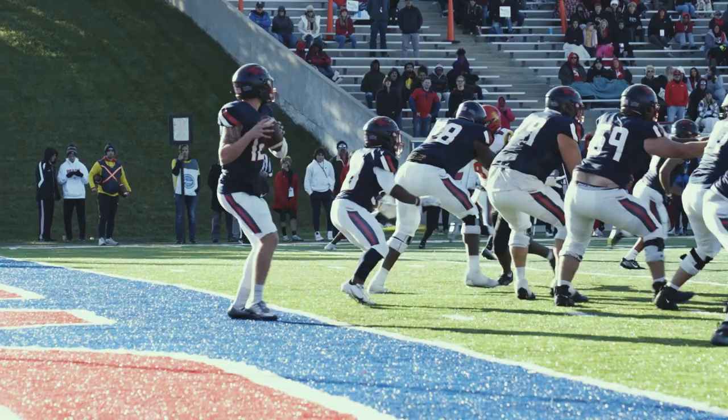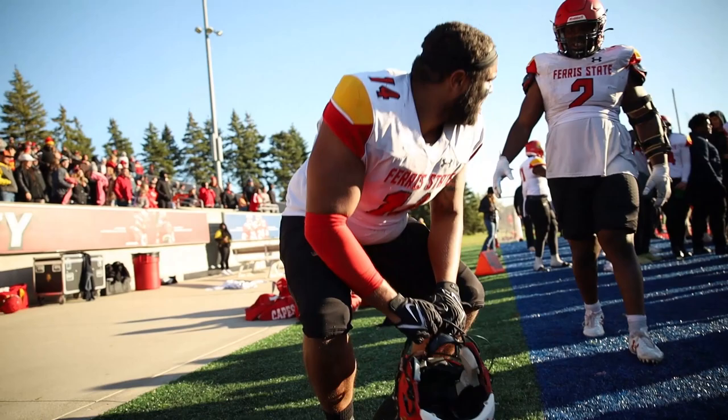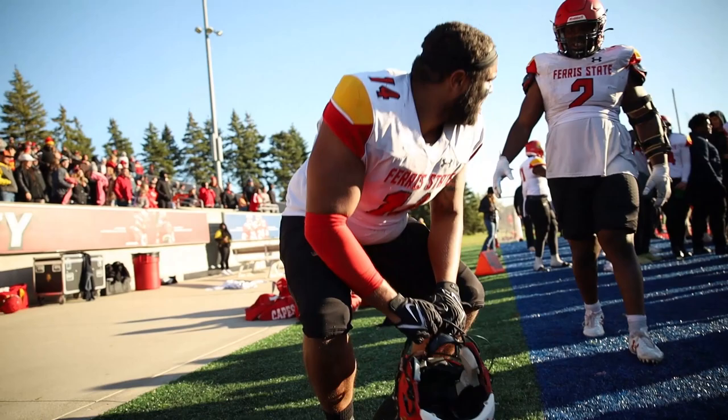Third down coming up, and Newberg back to throw this time — and this is going to be a safety. Ian Hall in the end zone. That's going to do it for the Bulldogs as Ferris State tacks on two more. The pressure gets to Newberg, back in the end zone.